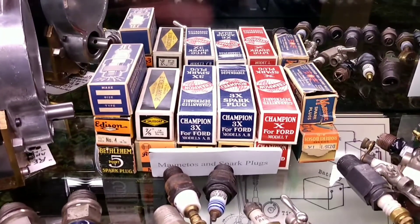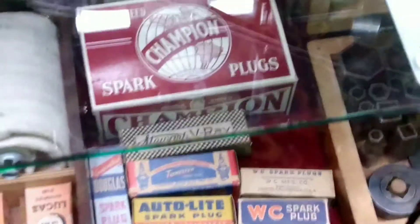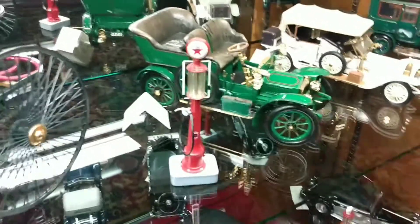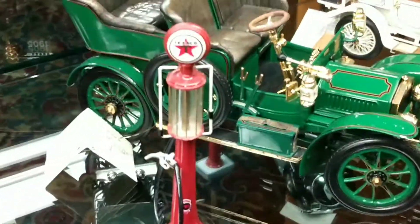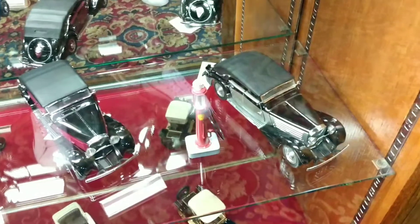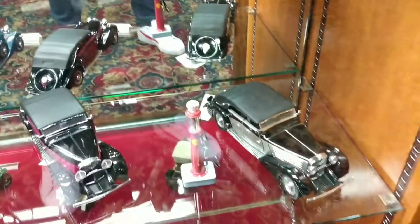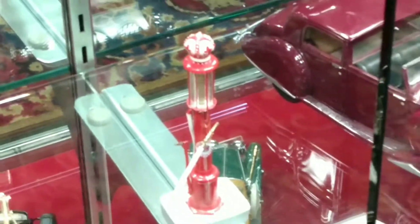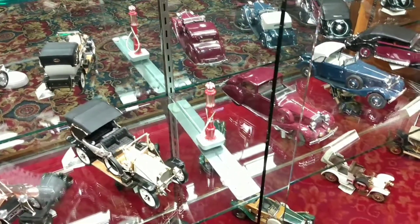Spark plugs. Awesome toys, antique gas pump — and you know what, they have an authentic antique gas pump too.